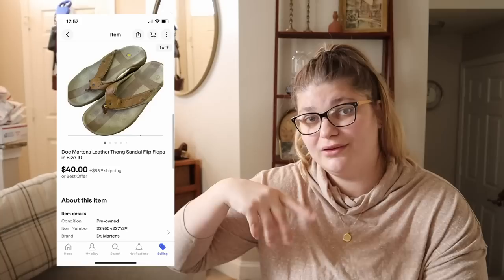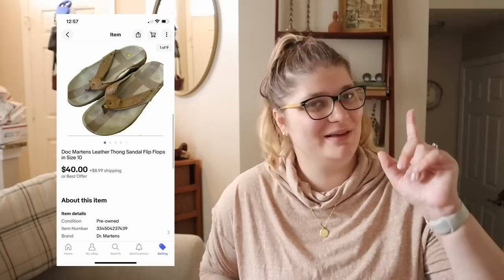Something that literally sold today — I still need to ship it out — was this pair of Doc Martens I got in the bins. They're Doc Martens leather flip-flop sandals in a men's size 10. They sold for $40 and it was not a promoted listing, so we love to see it. I'm hoping to make around $30 on those. I'm still getting the hang of eBay — much more used to Poshmark — but selling four things this week is progress, and I'll take those sales and run with them.